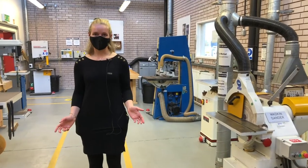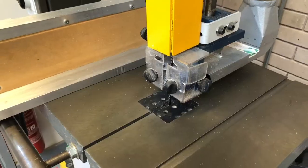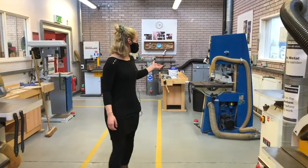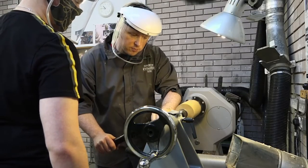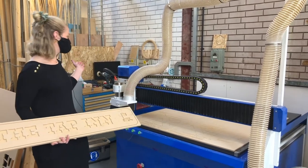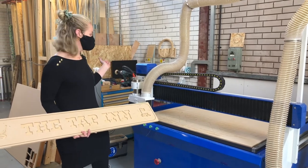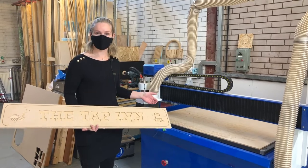Welcome to the woodwork shop. Here we have plenty of machinery to take all aspects of woodwork. We've got bandsaws, sanding belts, we've also got pillar drills and wood turning lathes. This is the CNC machine — it works on a computer system. You design it on the computer, it transfers it to this machine here and uses a router system to create your designs.